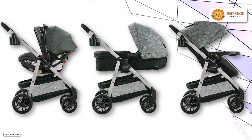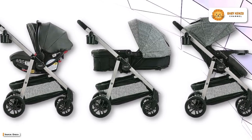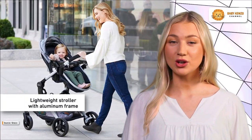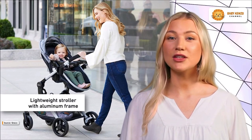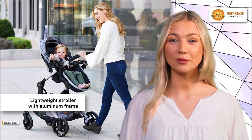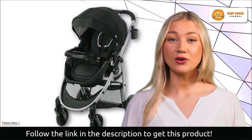Introducing the all-new Graco Modes Promet Stroller, your ticket to a comfortable and versatile stroll with your little one. This stroller is not just one, but three strollers in one, adapting from infant car seat carrier to infant pram and toddler stroller, catering to your child's growth from infancy to toddlerhood.